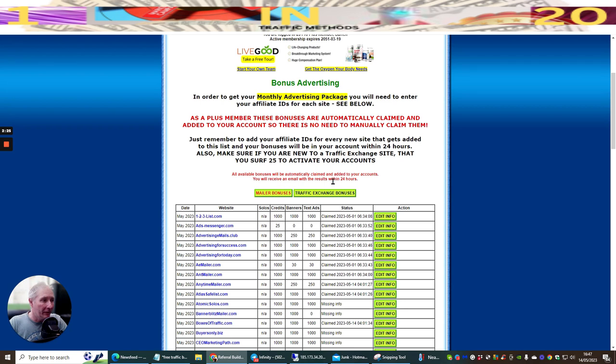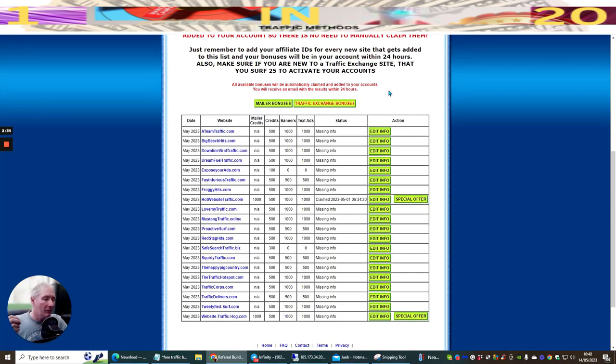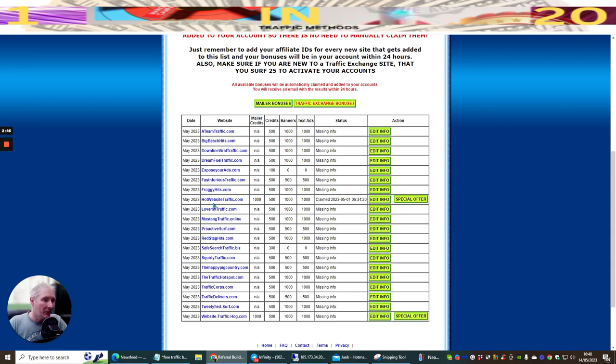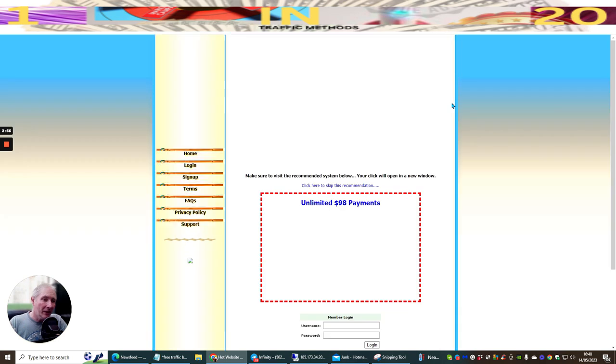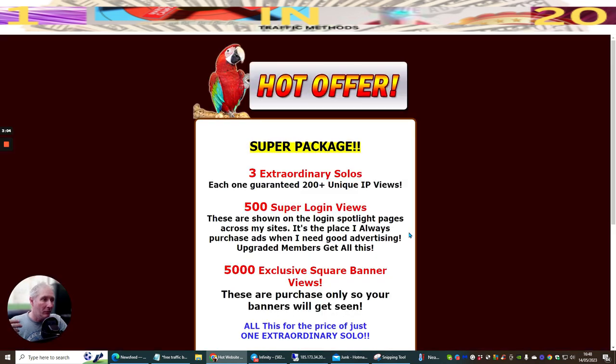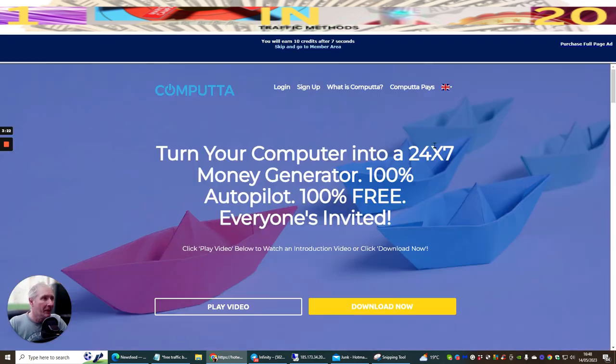All available bonuses will be automatically claimed and added to your account - you'll receive an email from results within 24 hours. If we click on the traffic exchange, it gives you a different prospect: where one is credit-based, this one is traffic-based. I signed up to Hot Website Traffic.com and this has been claimed. There's also a special offer available only to people inside this module - if you're in Referral Builder Elite you can get it for just $9 instead of $97.